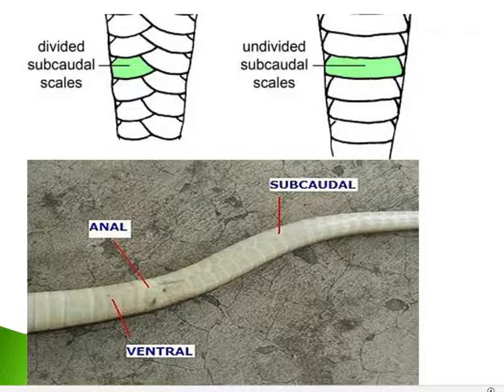Now looking at the scales on the tail region — on the ventral side of the tail, scales can be arranged in two rows. These are called divided subcaudal scales. In some snakes the ventral tail scales are undivided, whereas in others they are divided into two rows.